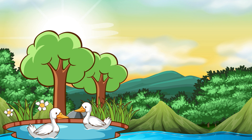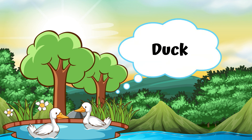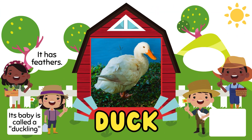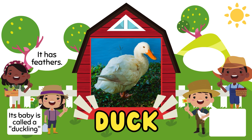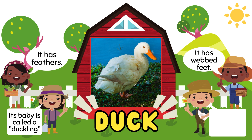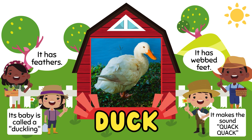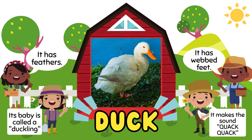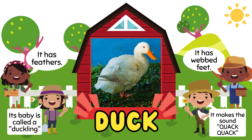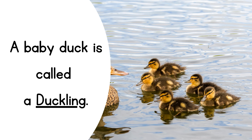Next, duck. It has feathers. And its baby is called a duckling. It has webbed feet. It makes the sound quack. These are the baby ducks, called ducklings.